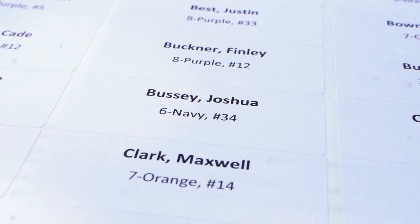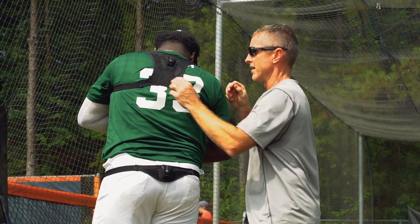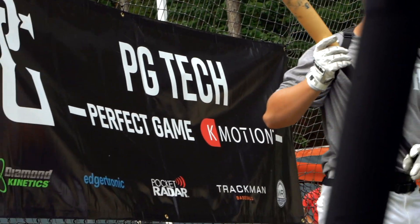My name is Logan Maloney. I work with K-Motion and we're out here at the Perfect Game Junior National in Marietta, Georgia. K-Motion is a leader in Markered 3D technology and we partnered up with Perfect Game to create PG Tech.